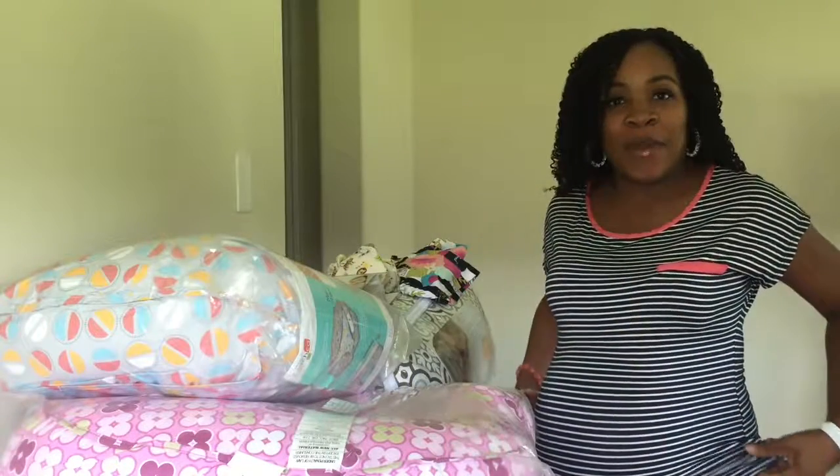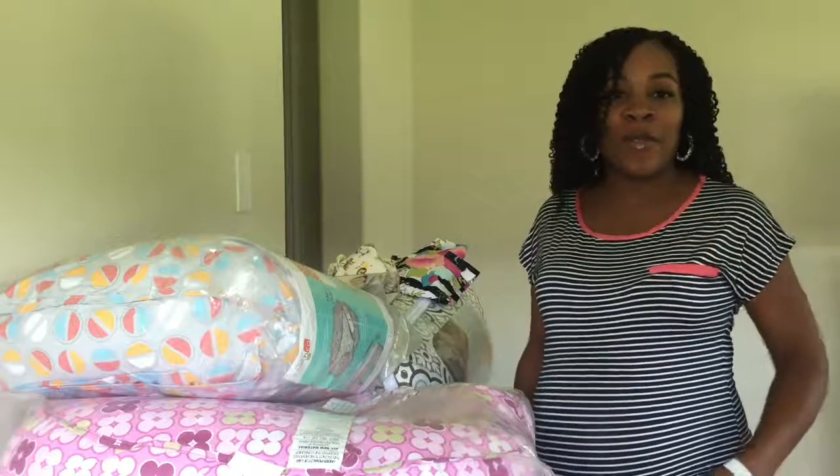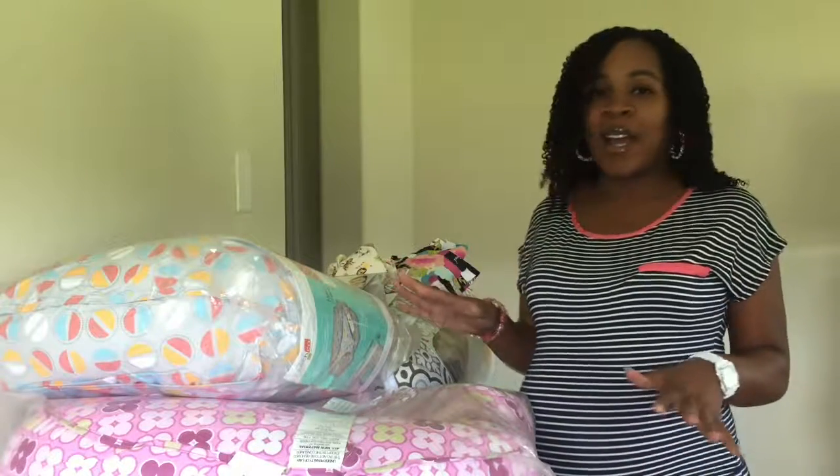Hi mommies, welcome back to my channel! My name is Natasha, and if you haven't already, make sure you subscribe for more videos. I'm coming to you guys today with a baby haul — some things that we got for the baby that I wasn't able to share in my previous video.